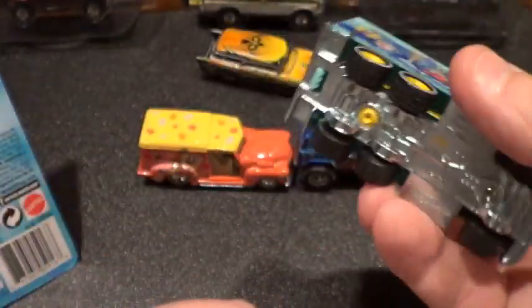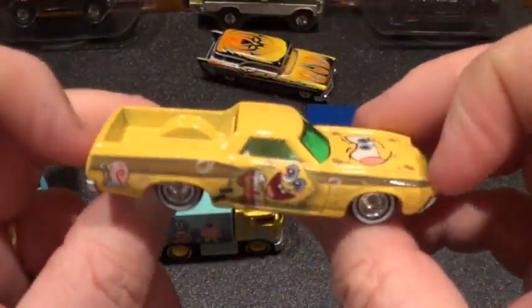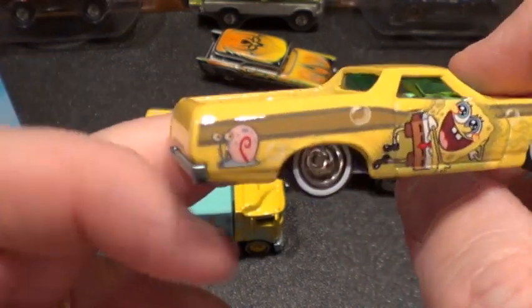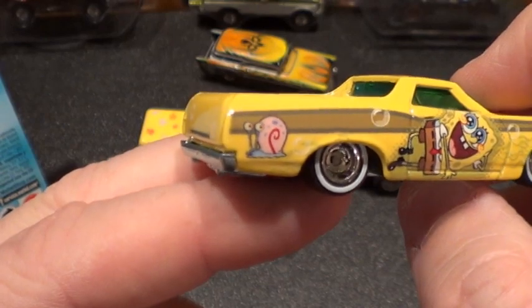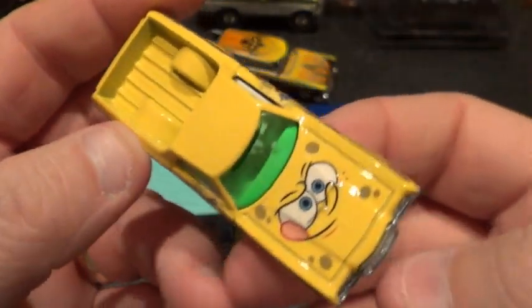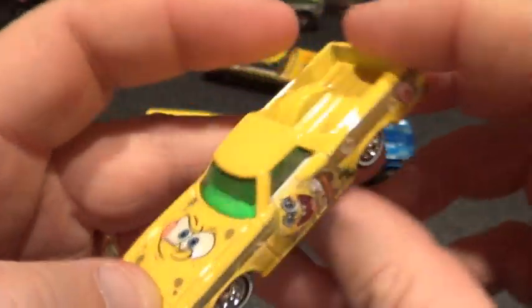The Ranchero is the SpongeBob car — very cool. And there's his snail again — I really can't think of the name right now. Very cool — check it out. Really cool set.